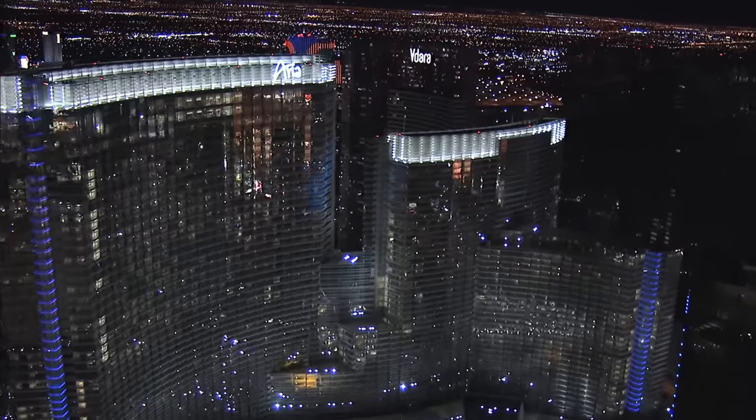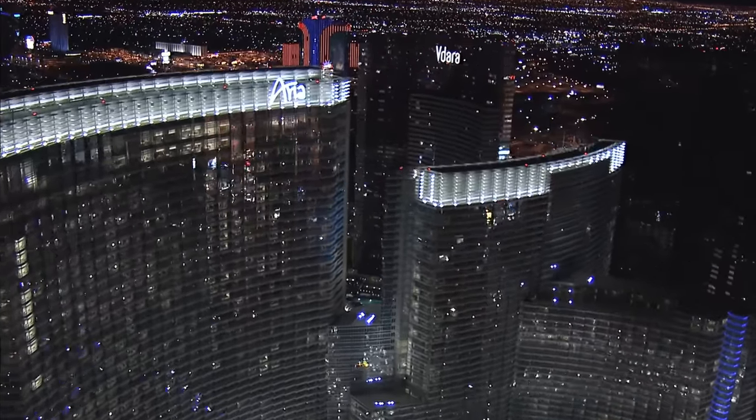What's up beautiful people? It's your boy George here and this is the Aria Hotel and Casino, one of the premier destinations and one of the most luxurious hotels on the Las Vegas Strip, and today we're doing a review. Come with me.